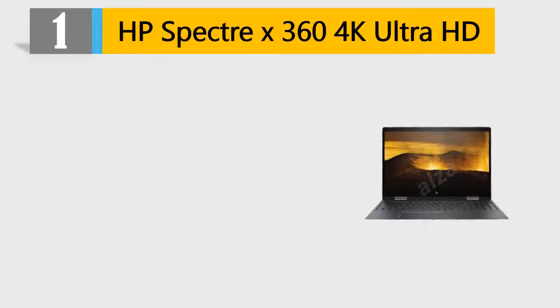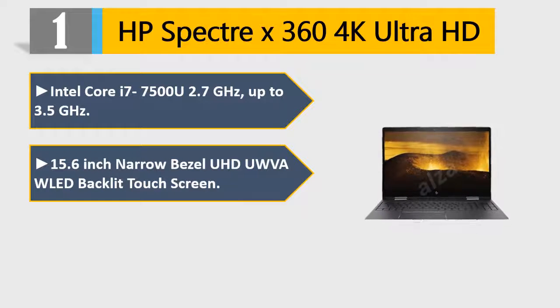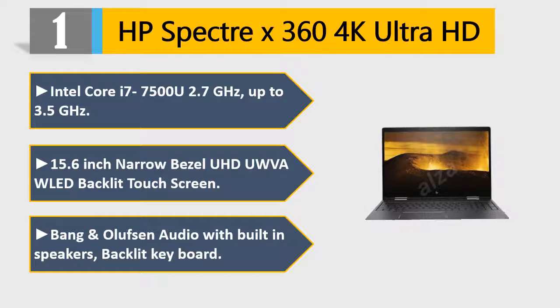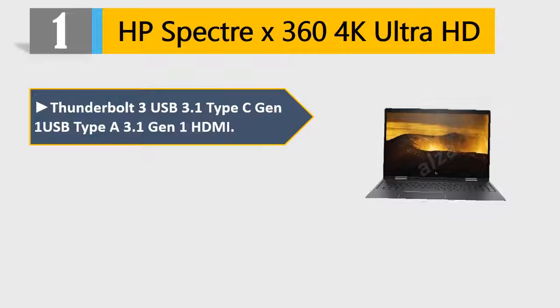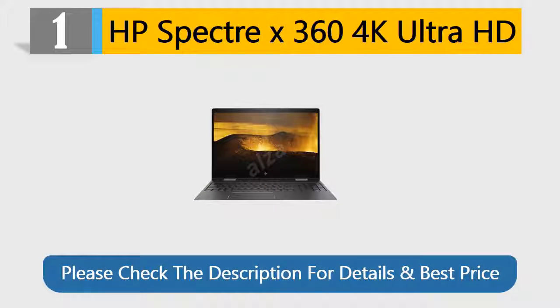Number 1: HP Spectre X360 4K Ultra HD. Intel Core i7-7500U 2.7GHz, up to 3.5GHz. 15.6-inch Narrow Bezel UHD LED Backlit Touchscreen. Bang & Olufsen Audio with built-in speakers. Backlit keyboard. Thunderbolt 3, USB 3.1 Type-C Gen 1, USB Type-A 3.1 Gen 1, HDMI. Windows 10 Home. Stylus Pen and HP Sleeve not included. Please check the description for details and best price.